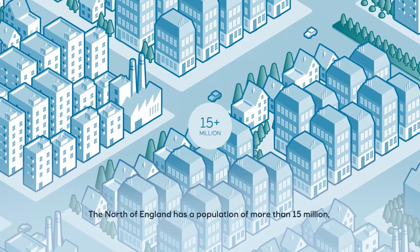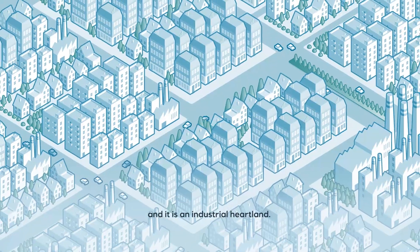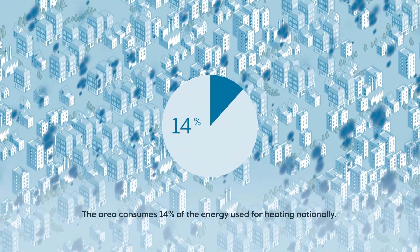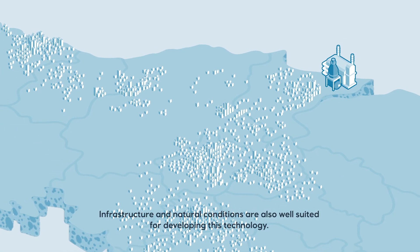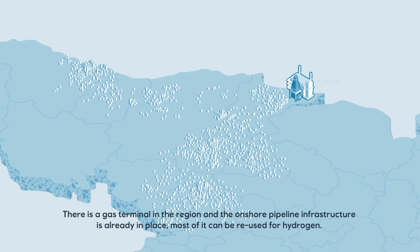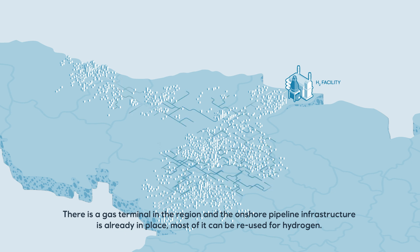The North of England has a population of more than 15 million and is an industrial heartland. The area consumes 14% of the energy used for heating nationally, and the effect of hydrogen implementation will be significant. Infrastructure and natural conditions are also well suited for developing this technology. There is a gas terminal in the region and the onshore pipeline infrastructure is already in place, and most of it can be reused for hydrogen.